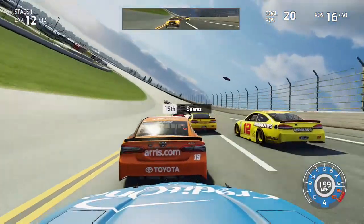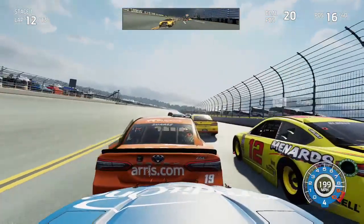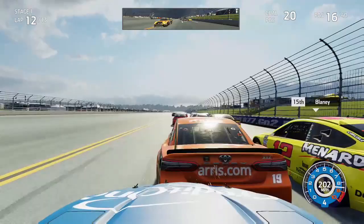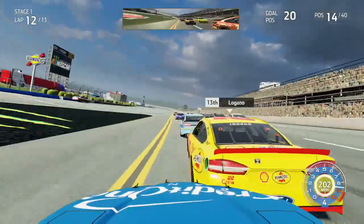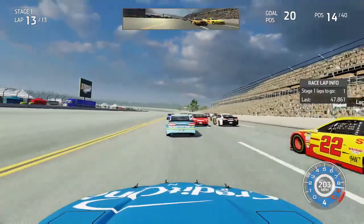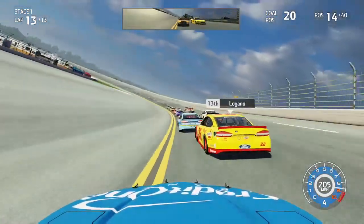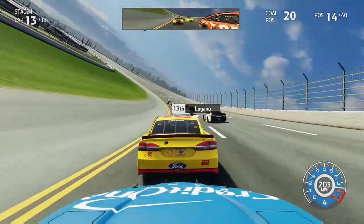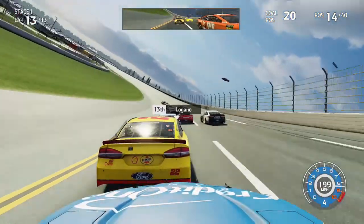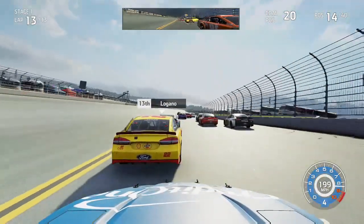All the Penske cars are right together — Brad Keselowski is just ahead of Logano as well as Blaney. Blaney gets hung out by the 22 of Logano and starts to fall back as we push Daniel Suarez on the inside trying to gain some time. We did get to the inside of Suarez coming to the white flag and gained the position on him. We gave Joey Logano a shove and that gives him quite a bit of momentum into turns one, but he just kind of slid in behind the 17 of Ricky Stenhouse Jr.